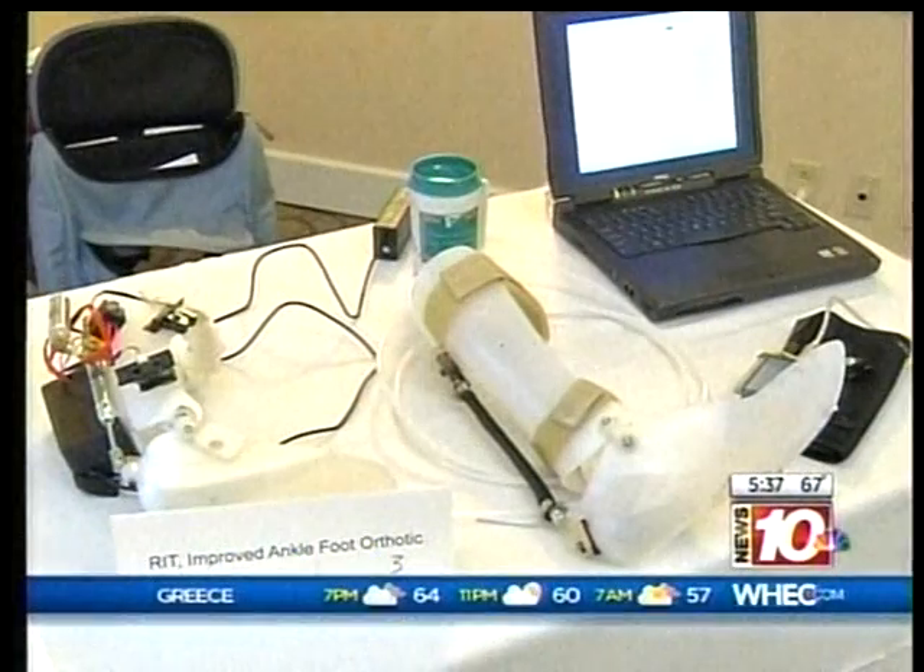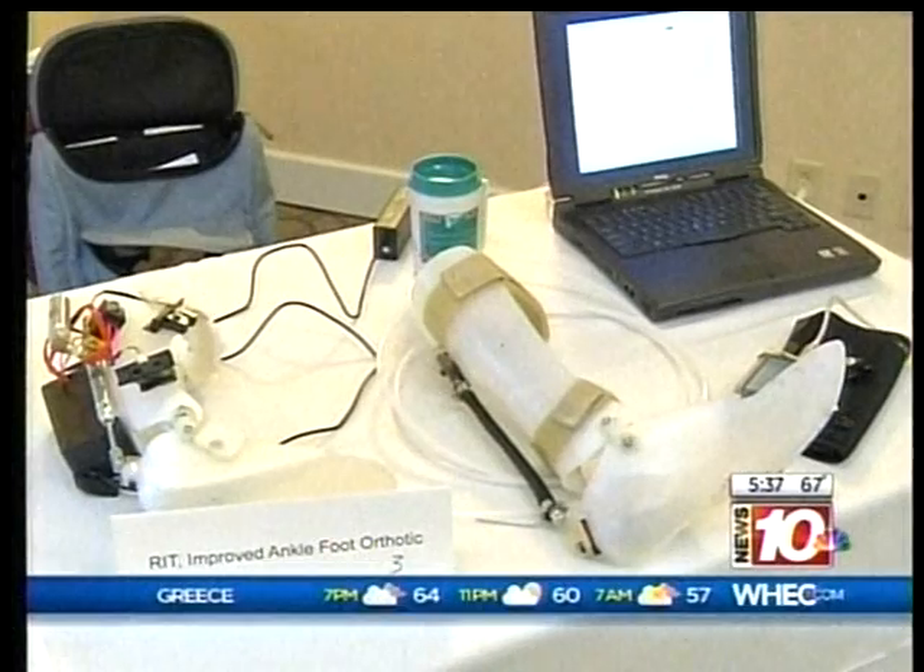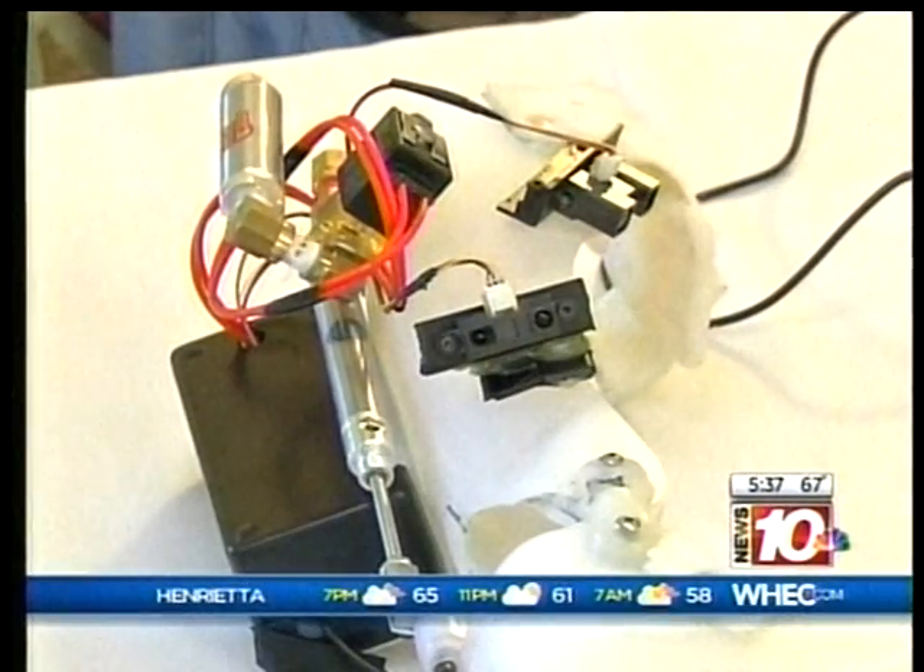it made sense and why not put it together and highlight it. RIT currently has more than 70 Effective Access Technology projects underway.